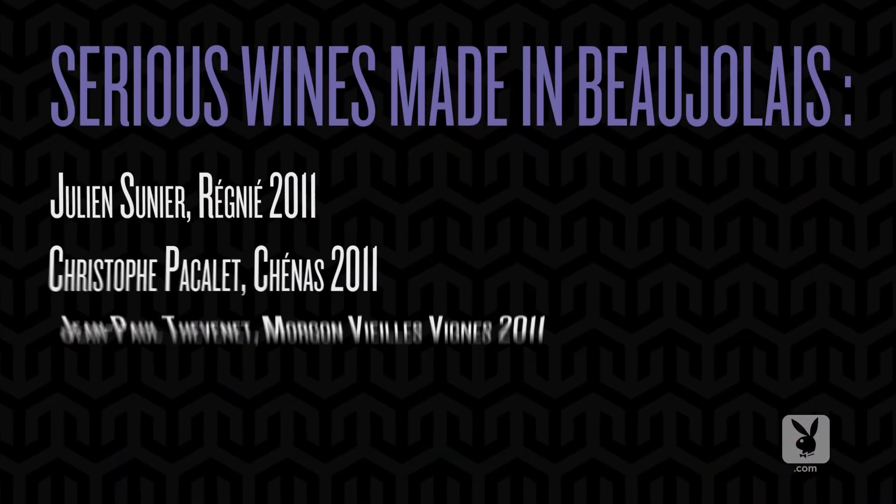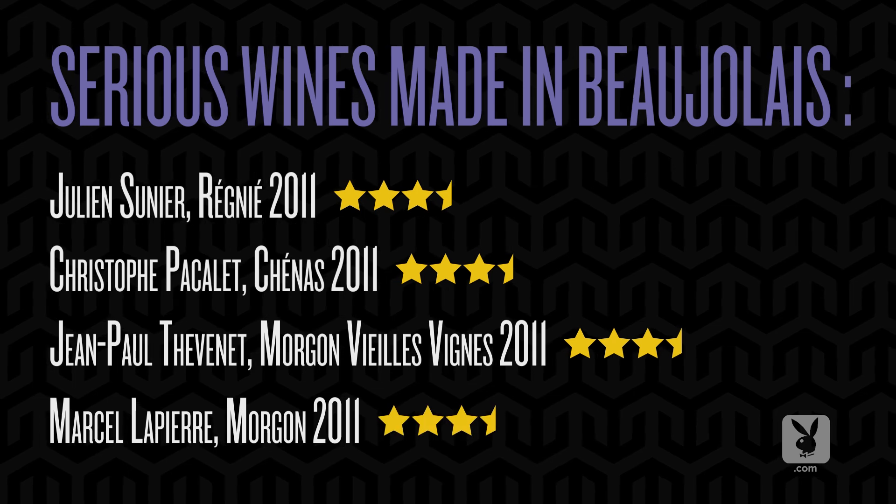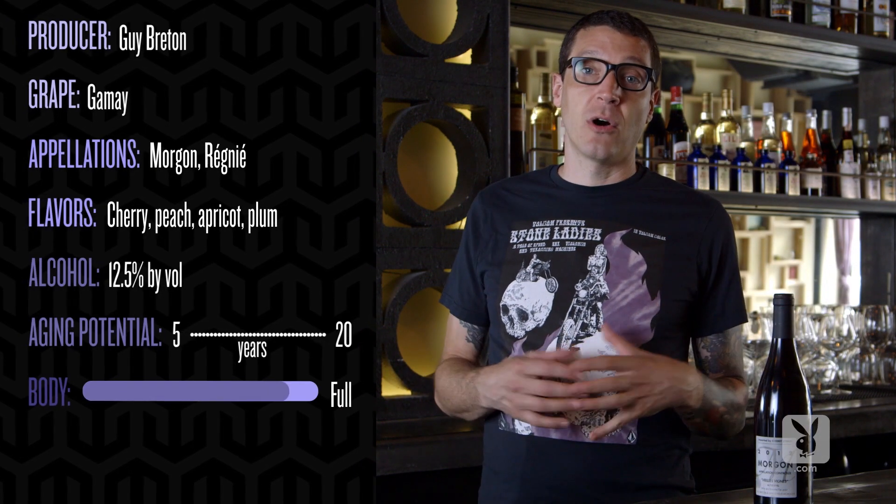Beaujolais is an area that maybe initially brings thoughts of cheap, fruity wines, but there are some serious wines made in the region as well, and in the village of Morgon, some of the most serious. Guy Breton is the producer of this wine, made entirely from the grape called Gamay.